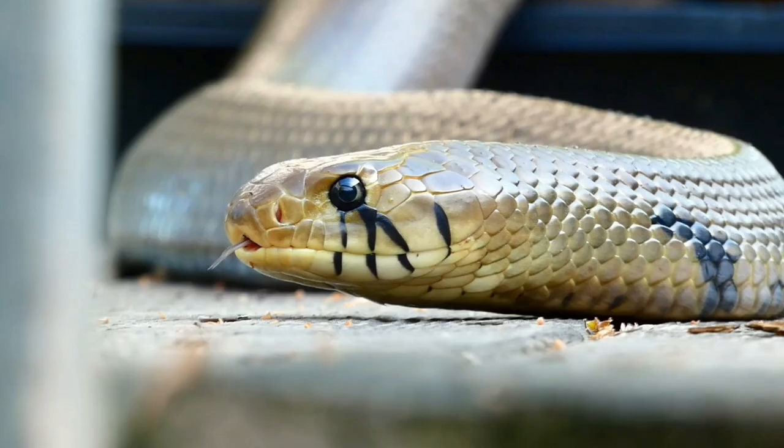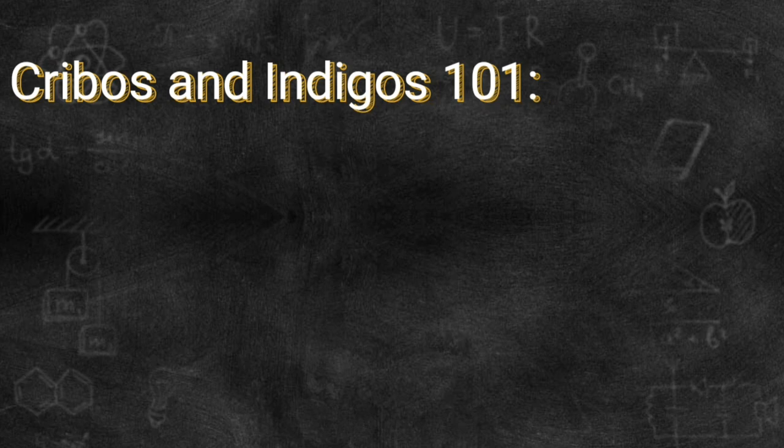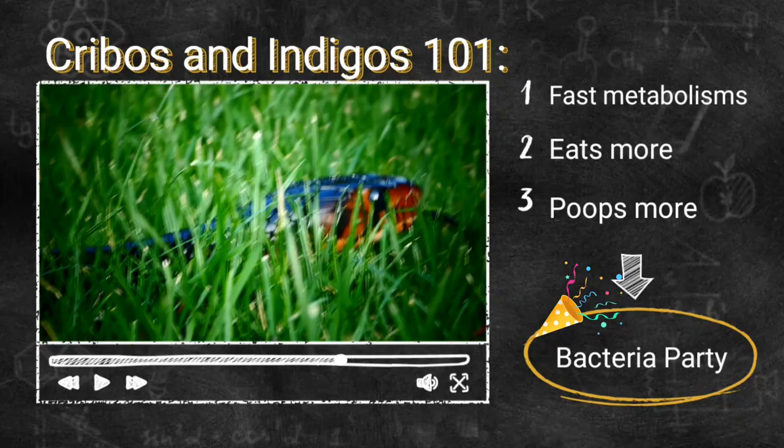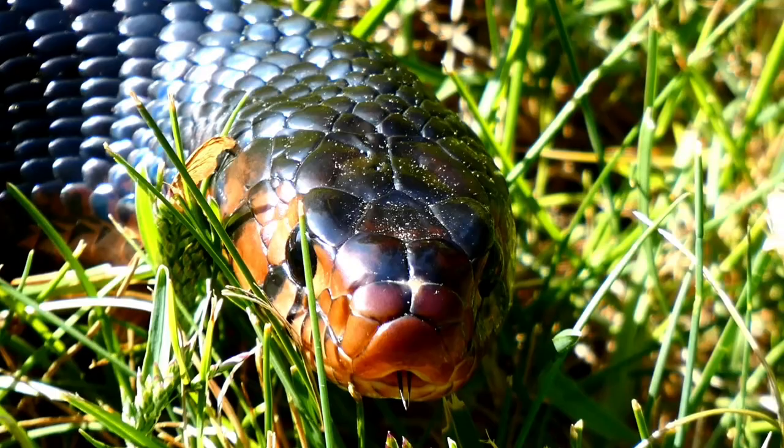I do not recommend keeping the substrate moist as a method of providing additional humidity as you may do with other reptiles. Cribos and Indigos have incredibly fast metabolisms, which means they need to eat more frequently and therefore defecate more as a result. Bacteria thrives in moist environments and will breed rapidly with the regular presence of feces in the enclosure. While proper ventilation can help relieve this concern, I typically suggest keepers provide moderate humidity in addition to a humid hide and large water dish, which allows for better sanitation and helps to alleviate the risk for infections.